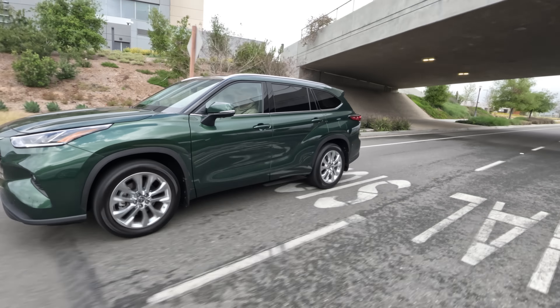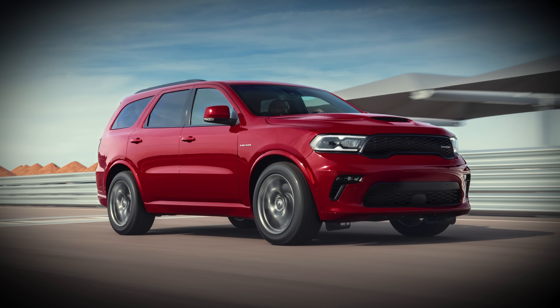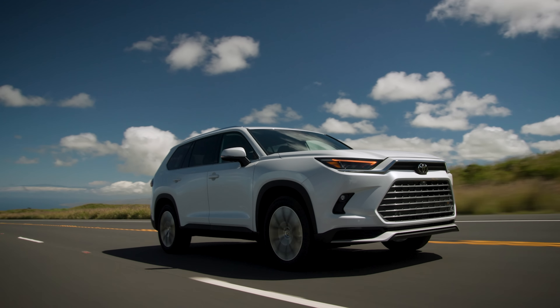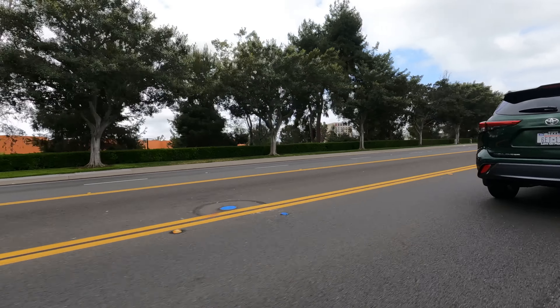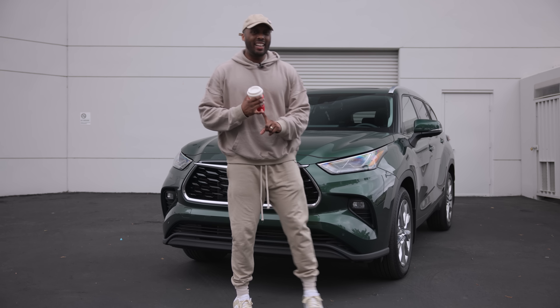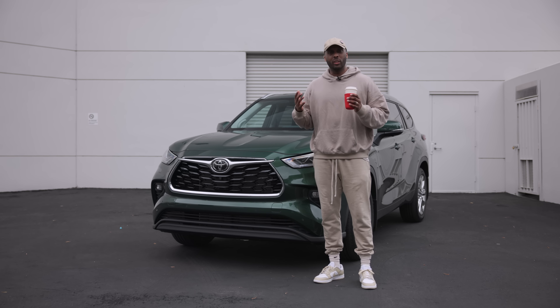Competitors in the mid-sized three-row SUV segment are vast and include the Honda Pilot, Chevy Traverse, new Mazda CX-90, Ford Explorer, Dodge Durango, Kia Telluride, Hyundai Palisade, Nissan Pathfinder, and Subaru Ascent. The Toyota Grand Highlander will also be available soon for those needing more third-row space. Toyota gives the Highlander a way to stand out with practicality, multiple powertrain options, and that strong Toyota resale value and reliability — which may make ownership a genuinely relaxing experience.